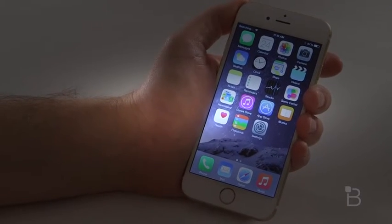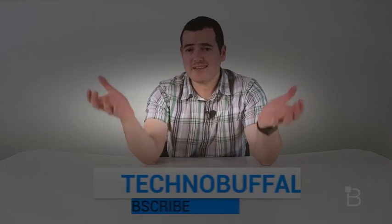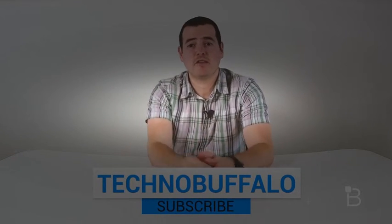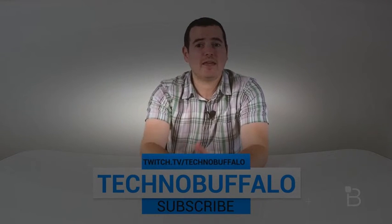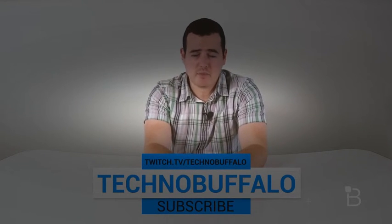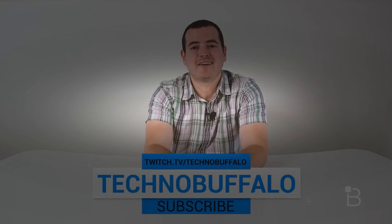I wouldn't be surprised to see iOS 8.0.2 hit later today. Thank you for watching, I hope you enjoyed. We love making tech videos here, and if you like watching them, be sure to hit the giant subscribe button so you know exactly what's happening in the world of technology. And if you like gaming and want to see us play some games, albeit sometimes kind of badly, check out our new Twitch channel at twitch.tv/technobuffalo.